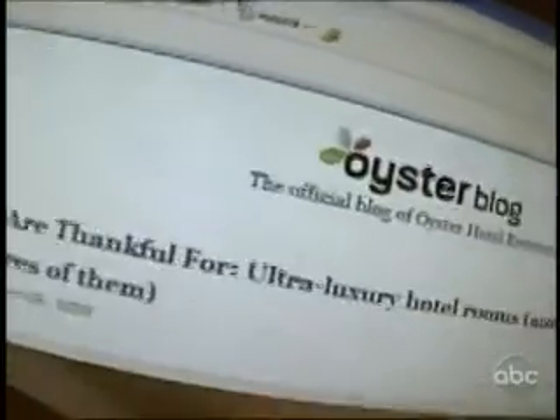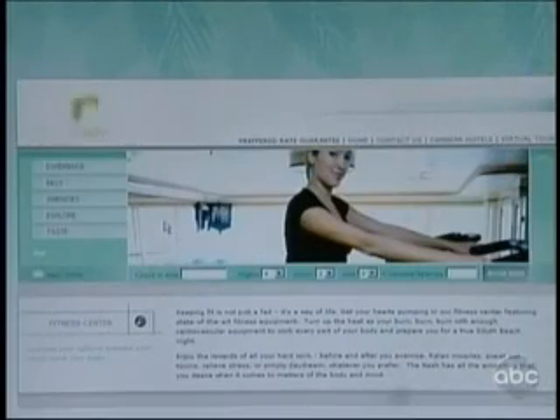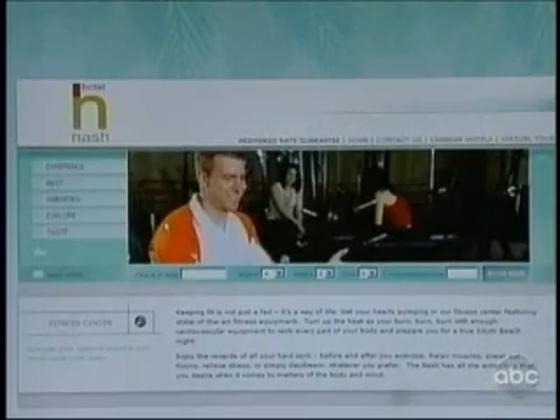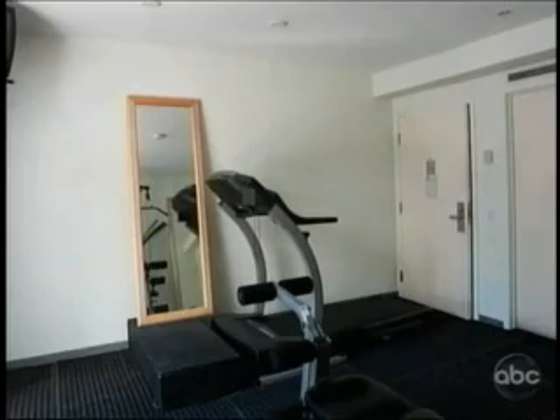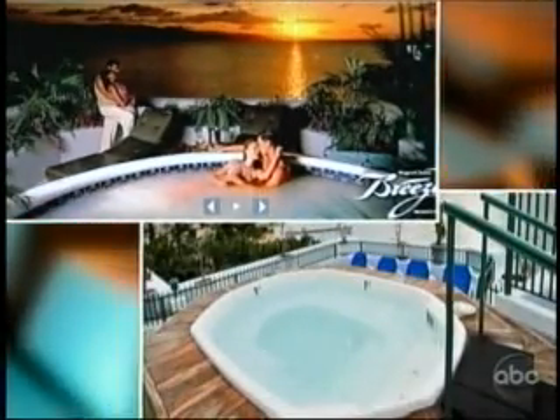Ellie Seidman's hotel review website, Oyster.com, exposes marketing tricks that spin reality. Website pictures of the fitness center at one hotel showed equipment that wasn't there. Want to soak after exercise? Check out this Montego Bay rooftop hot tub — the real thing is a lot less scenic. You show up and it's not reality. They've gotten what they wanted. You don't travel that often on vacation, so they're not guaranteed any repeat business anyway.